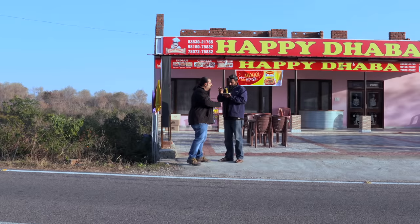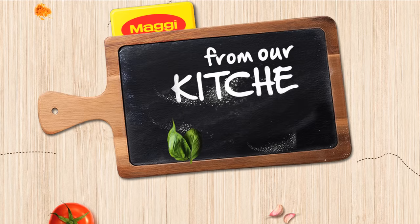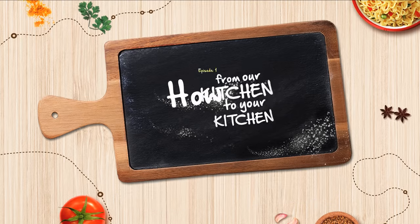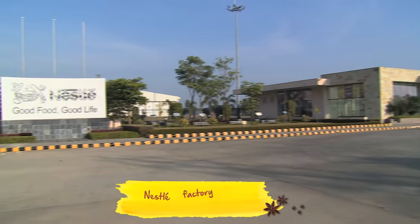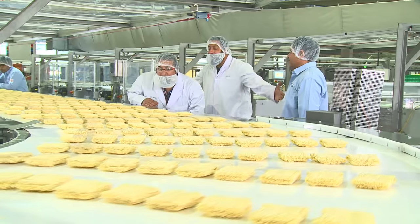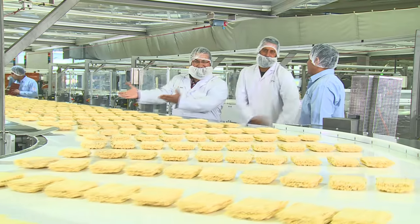Man, this is something I've always wondered — how do they manage to make them taste so good every time here? I could tell you, but I'd rather show you. I've brought you to the Maggi kitchen, and this is where all the magic happens. This is Mr. Rajiv Pandit and he's the engineering manager at the Maggi factory. Good to see you. And now you will see the hours behind the two minutes.